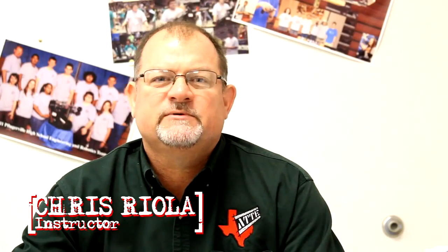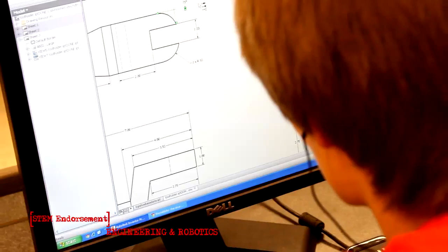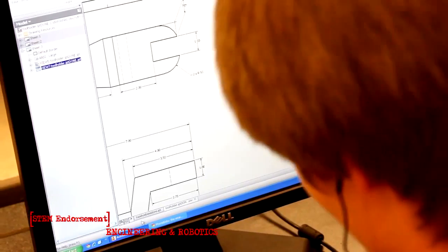The engineering and technology pathway at Pflugerville ISD includes principles of manufacturing, engineering design and presentation, concepts of engineering and technology, and robotics and automation.